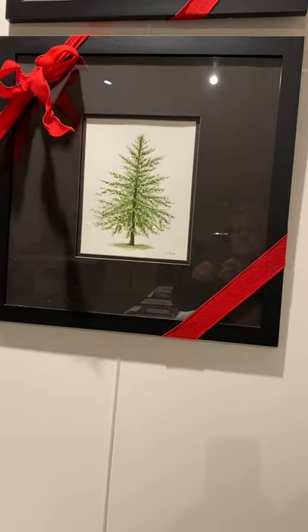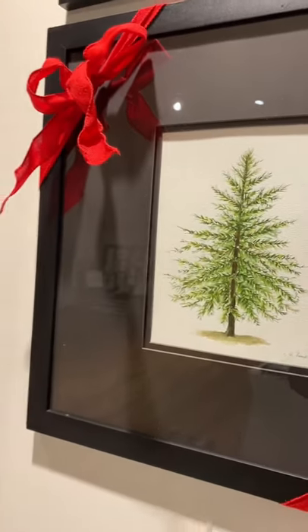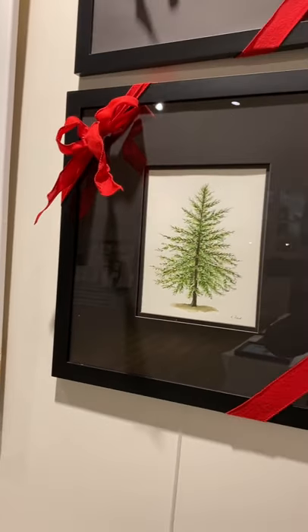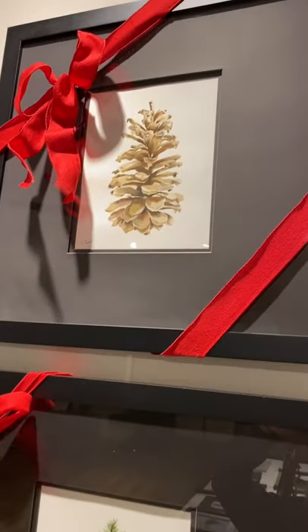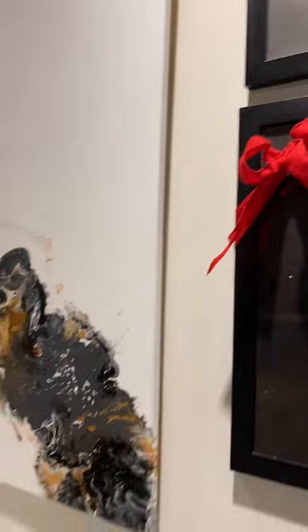Next is a tree that I painted after a recent visit to Jefferson, North Carolina. I call it Jill's Fraser Fir. And a pine cone — if you stop by the studio, I'll tell you the story behind the pine cone.